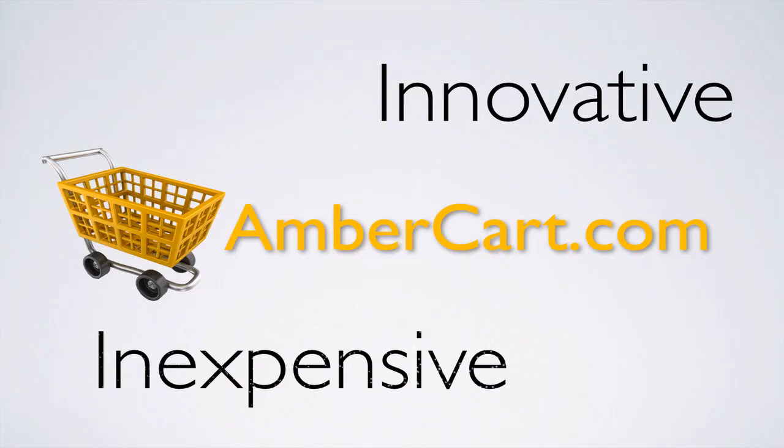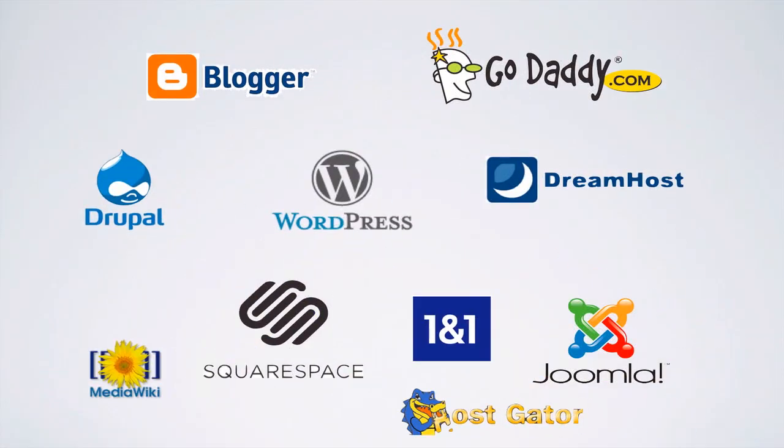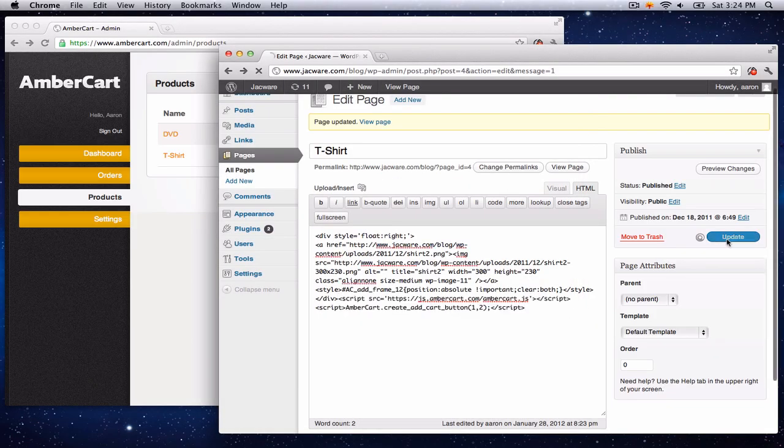AmberCart is an innovative and inexpensive way to add e-commerce to any website or blog. It takes just minutes to add AmberCart to your site.